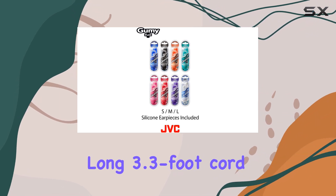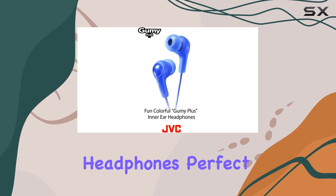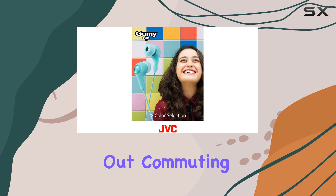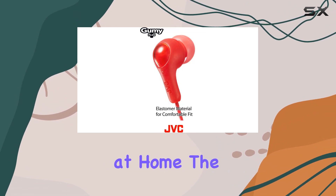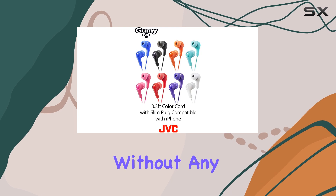The long 3.3-foot cord allows for easy movement and connectivity, making these headphones perfect for everyday use. Whether you're working out, commuting, or simply relaxing at home, the JVC Gummy headphones provide the freedom to move without any restrictions.